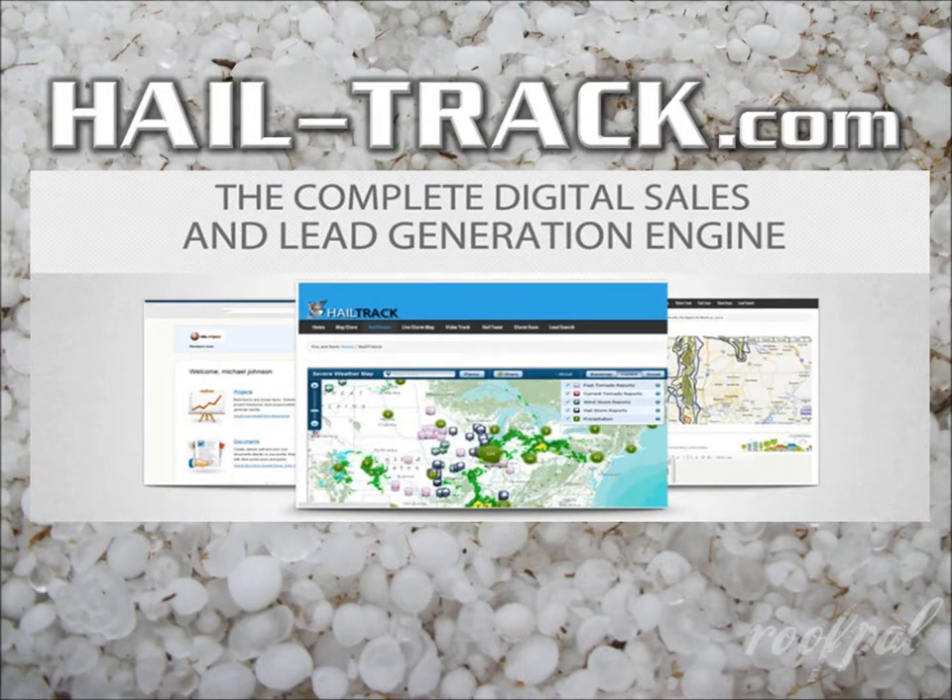The Roof Pal Marketing Podcast is brought to you by HaleTrack. HaleTrack combines real-time storm maps with geo and timestamp pictures and videos online, as well as several other powerful tools to help you hyper-target your advertising after a big storm anywhere in your service area. Learn more by visiting www.hale-track.com.